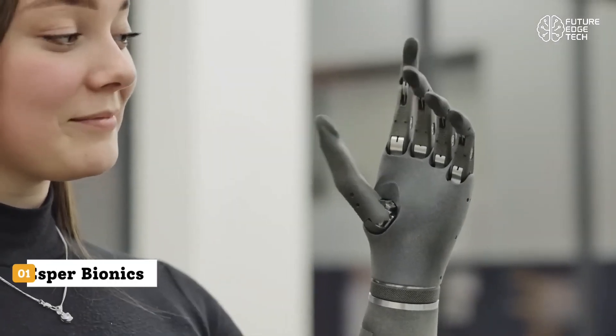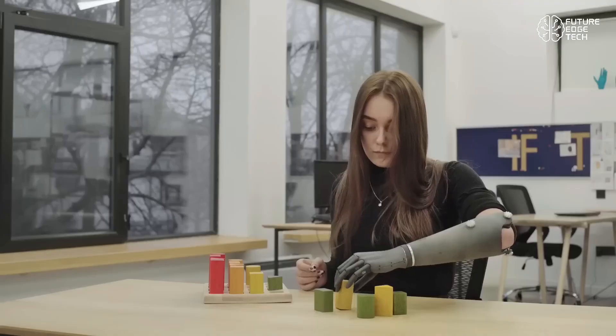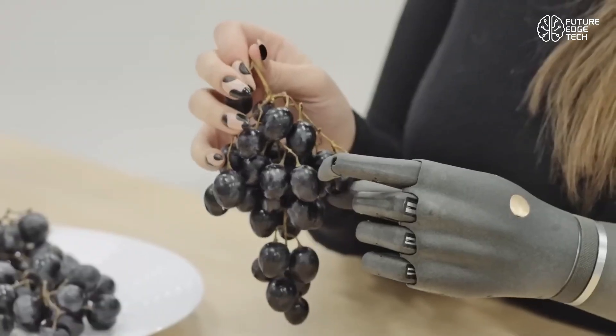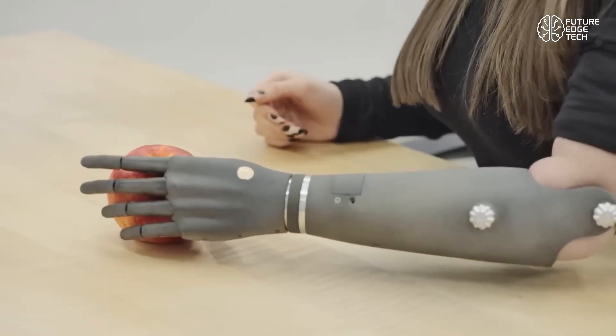Imagine a future where technology and the human body blends seamlessly, where disabilities transform into superhuman capabilities. Welcome to the world of Esper Bionics, a revolutionary leap in advanced prosthetics, combining neuroscience, AI, and robotics to reshape the future of human augmentation.